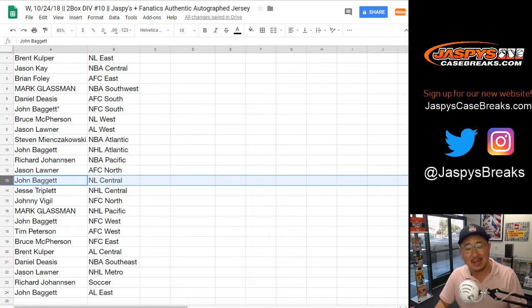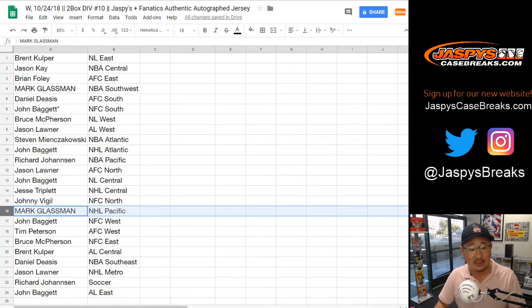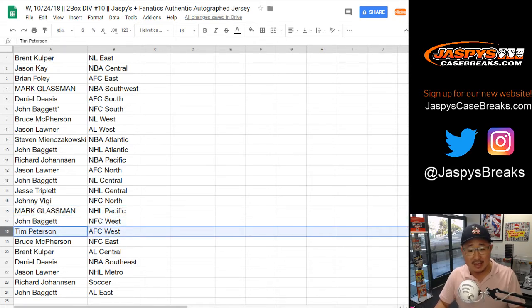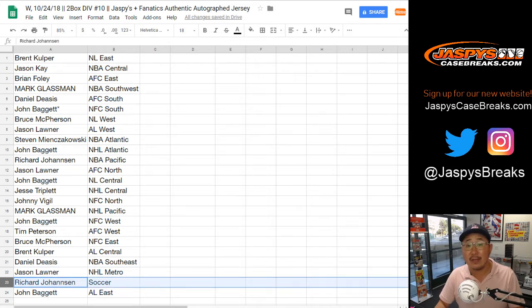A lot of different divisions — easy to get tripped up. John with the NL Central. Jesse with the NHL Central. Johnny with the NFC North. Boombox — NHL Pacific. John Baggett — NFC West. Tim, you have the AFC West. Bruce with the NFC East. Brent with the AL Central. Daniel with the NBA Southeast. Jason L with the NHL Metro. Richard, you've got the Soccer Spot. Scott and John with the AL East.